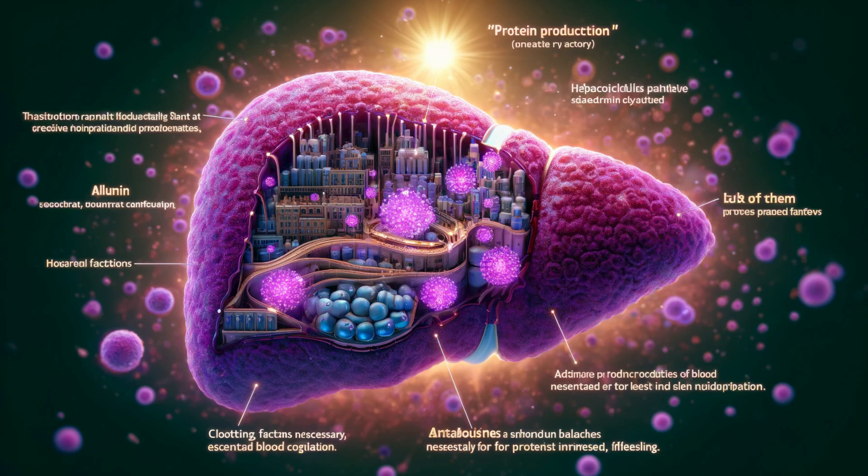Hepatocytes are also a protein production factory. They churn out albumin, a protein that helps maintain fluid balance in our body, preventing swelling. They are also responsible for crafting clotting factors, essential for preventing excessive bleeding after injuries. And hepatocytes produce antibodies that fight off infections and keep us healthy.